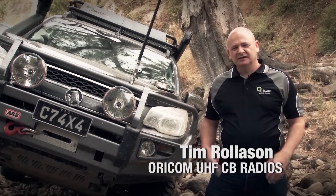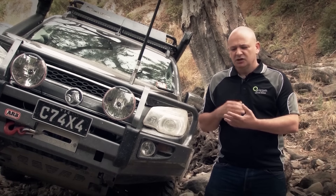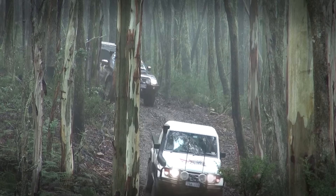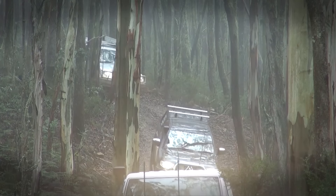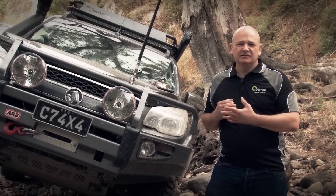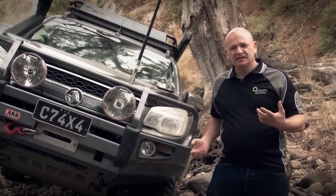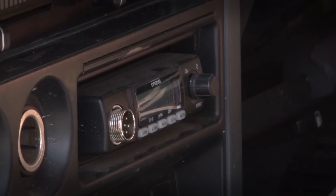G'day, I'm Tim from Oricom. Today I'm going to talk about UHF communication and why it's so important. UHF communication is a brilliant means of communication from vehicle to vehicle, person to person — whether you're on the road or on the track. It's a great way to find out what the track is like, what the roads are like, what obstacles you're coming up against, and it's generally a good way to stay in touch as you're travelling together. UHF is also a fantastic means of guidance — you've got your in-vehicle unit and your handheld unit, so you can have someone out there guiding you through treacherous areas to make sure you stay safe.